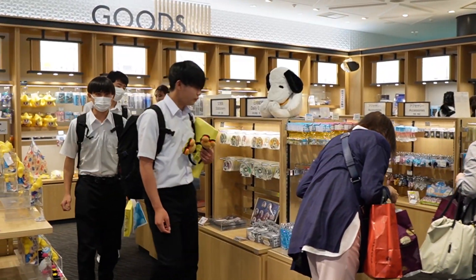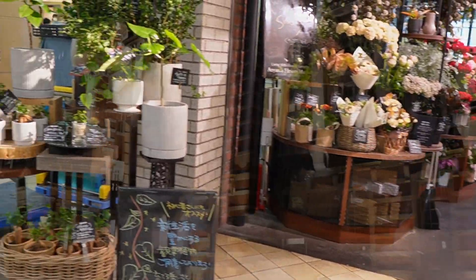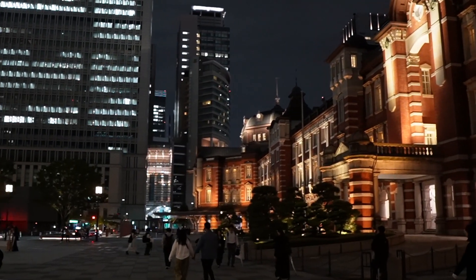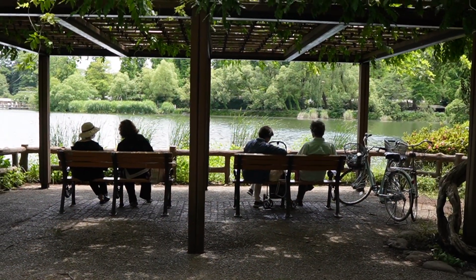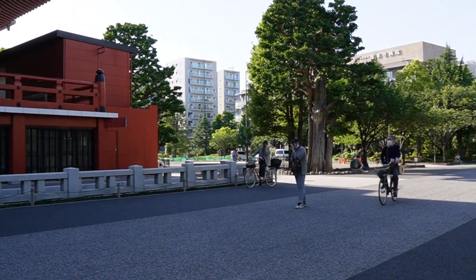Also, many of the signs are in English and Japanese, so it made things a bit easier anytime we needed something clarified. Just keep in mind that in many stations and Tokyo in general, there aren't many trash cans or public seating areas, so you'll have to carry whatever trash you have until you can find a proper place to throw it away. There are lots of cafes where you can rest for a while if you need to sit down — not a big deal, but definitely something to keep in mind when you visit.